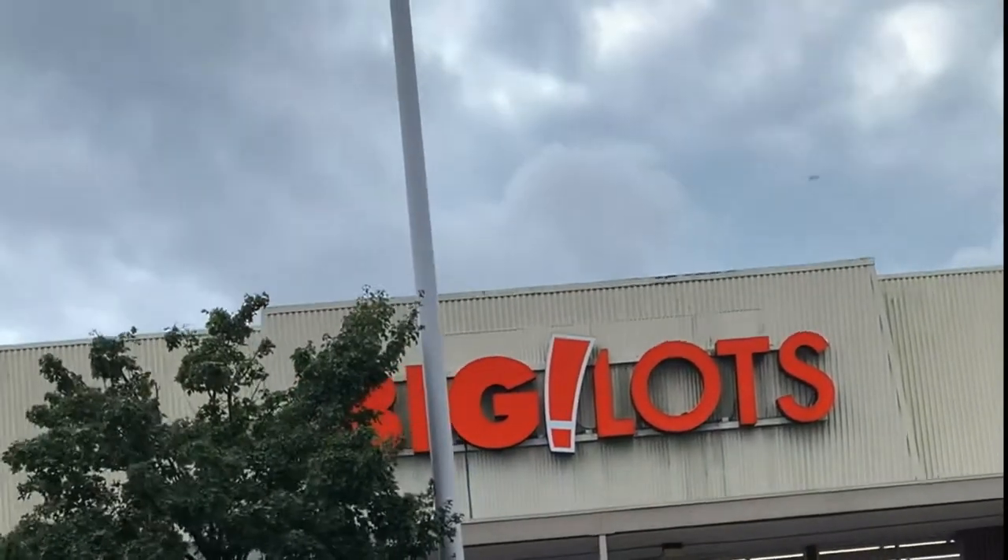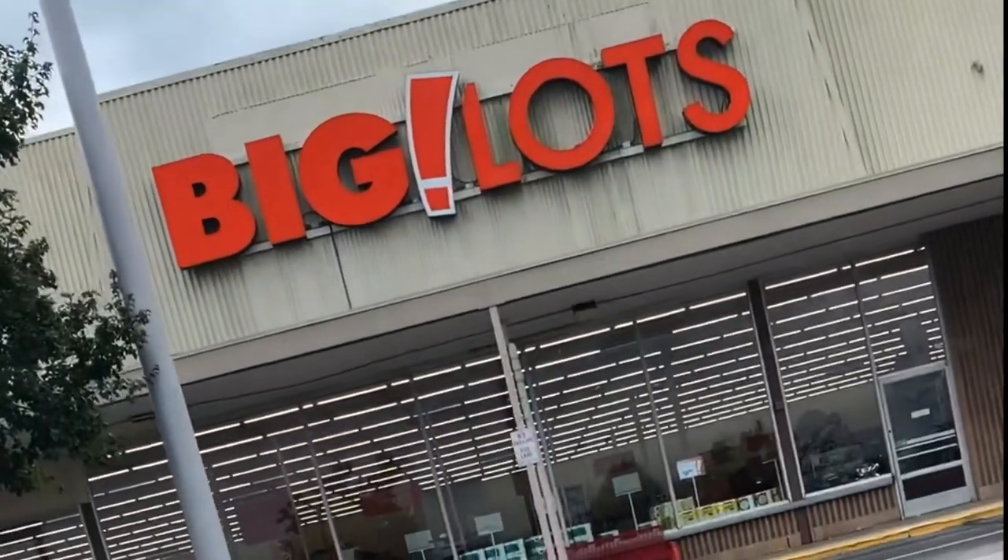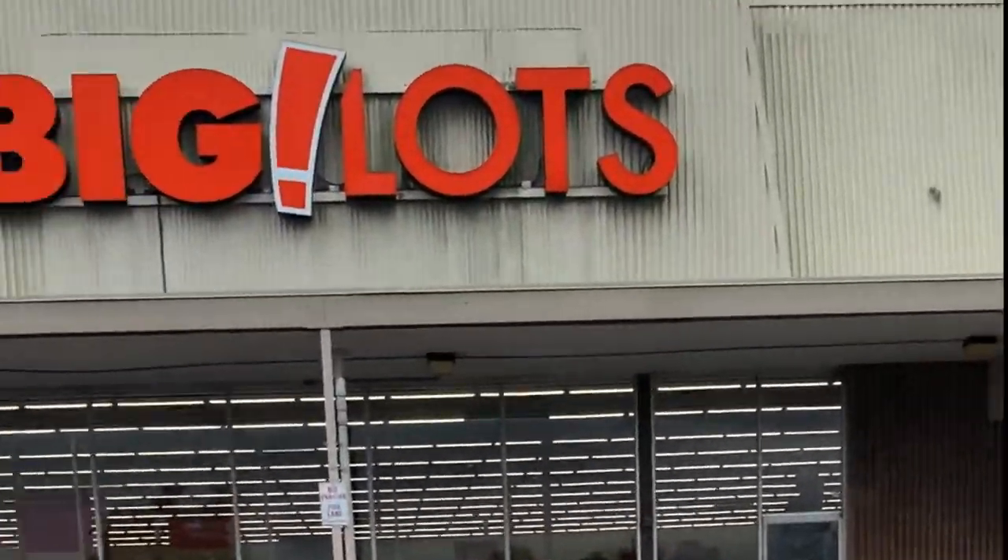We're going to get some things for the front porch. It's that time of the season — the Halloween season, when things become spooky. Oh, here it is. We're here at the Big Lots. Alright, let's go in and see what they have.